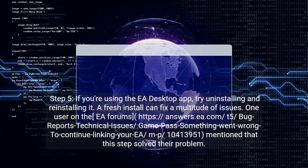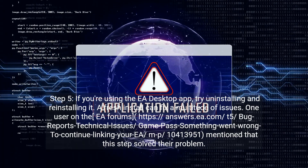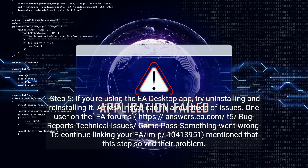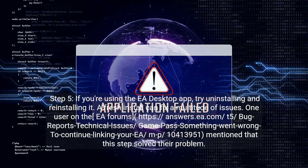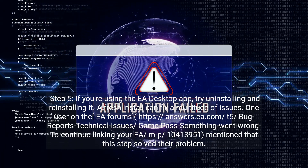One user on the EA forums, in a thread reporting technical issues with Game Pass and the 'Something went wrong — to continue linking your EA account' error, mentioned that this step solved their problem.